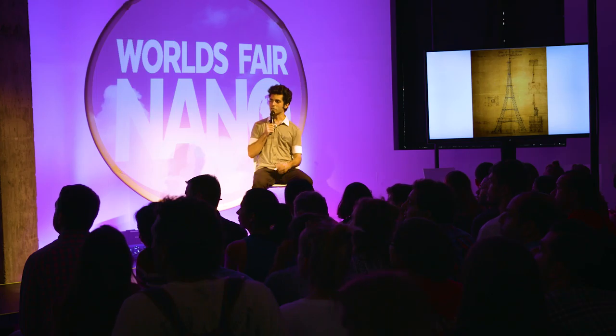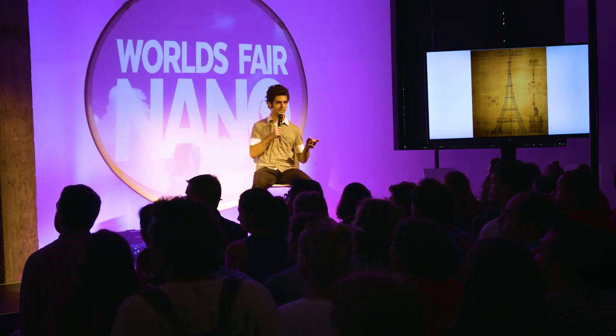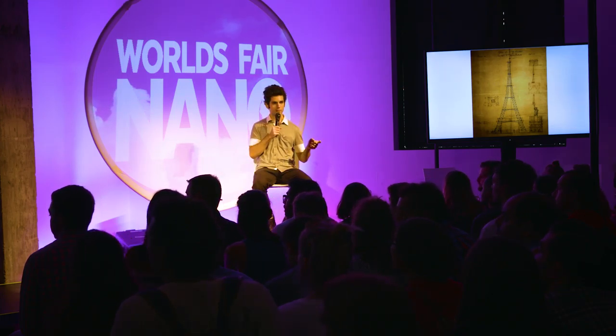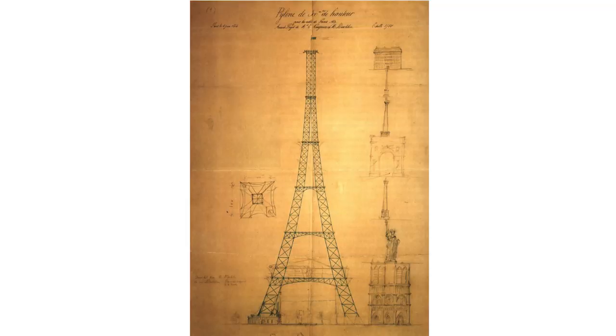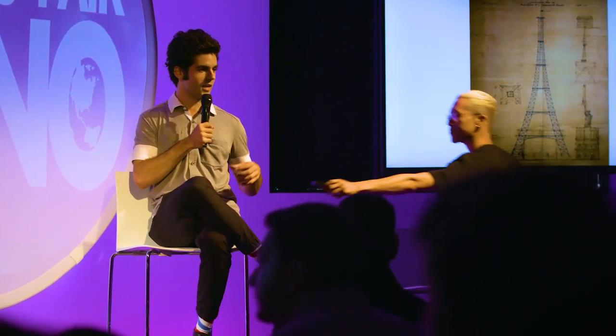So that is the first drawing done in 1886 by Gustav Eiffel's architecture firm, which was a big firm at the time. This drawing actually wasn't done by him — it was done by two of his senior engineers. As you can see, there's the Statue of Liberty on the right-hand side. Little known fact: Gustav Eiffel also designed the frame of the Statue of Liberty.